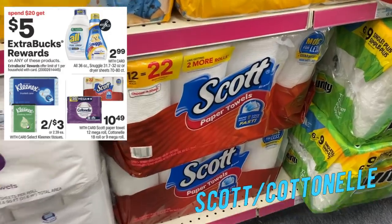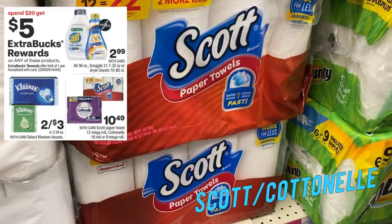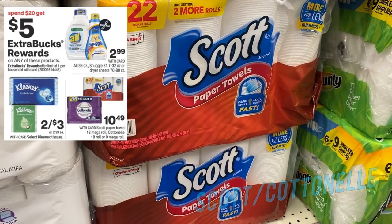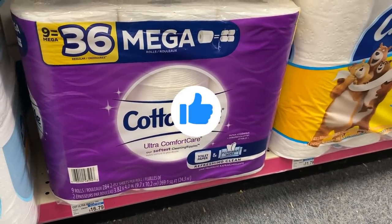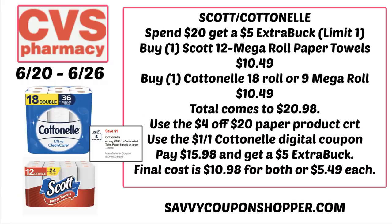If you need paper products, there's a spend $20, get a $5 extra buck deal on Kleenex, All, Snuggle, Cottonelle, and Scott products. Grab the Scott 12 Mega Roll paper towels at $10.49 and one Cottonelle 9 Mega Roll or 18-count also at $10.49, for a total of $20.98. Use a paper CRT like the four off of 20, and check your CVS app for a dollar off one Cottonelle digital coupon. After those savings, you'll pay $15.98 and get back a $5 extra buck, making your final cost $10.98 for both or $5.49 each. Also check Fetch Rewards — you might have Cottonelle rebates available.